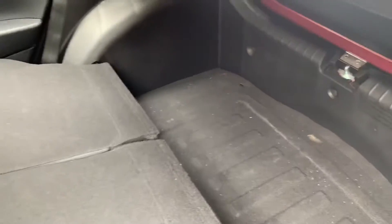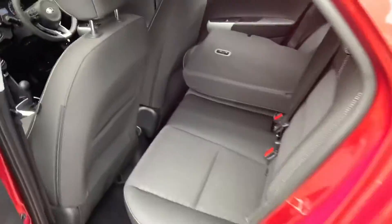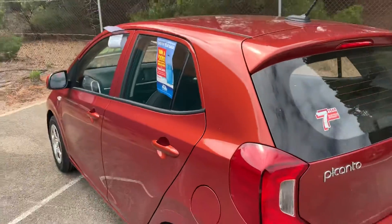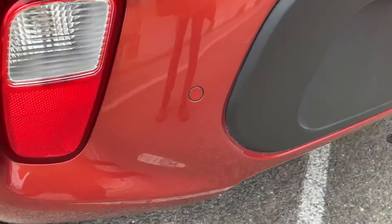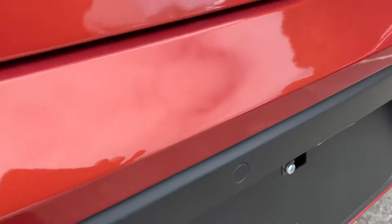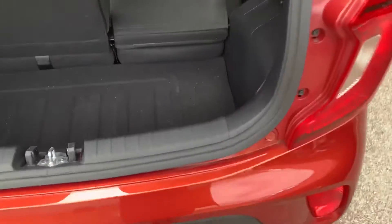The split fold allows plenty of boot space in the back — very easy to do. Around the back of the car, you've got some sensors along the bottom there — three little sensors — and a camera as well. That allows heaps of boot space in the back too.